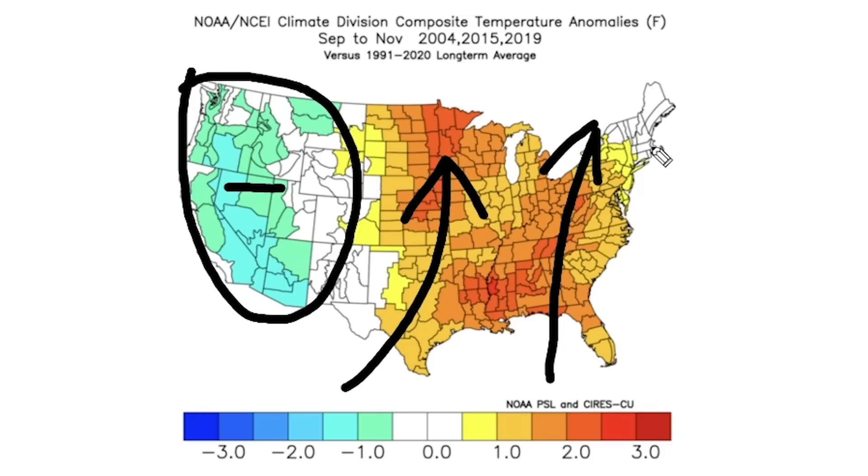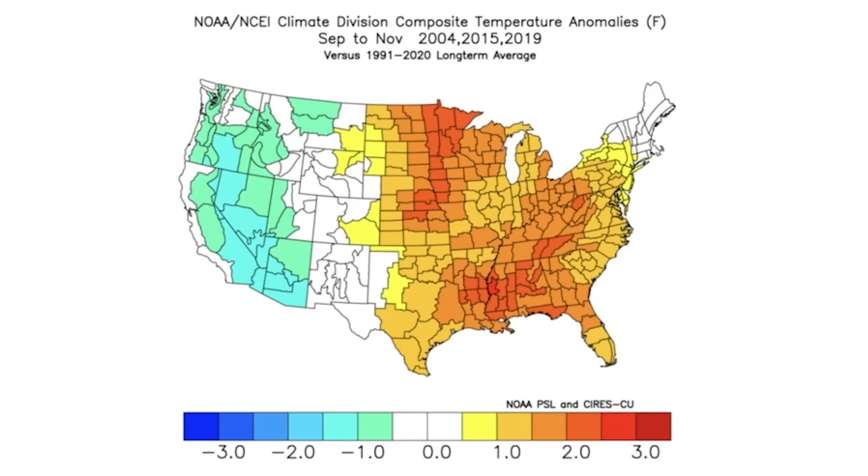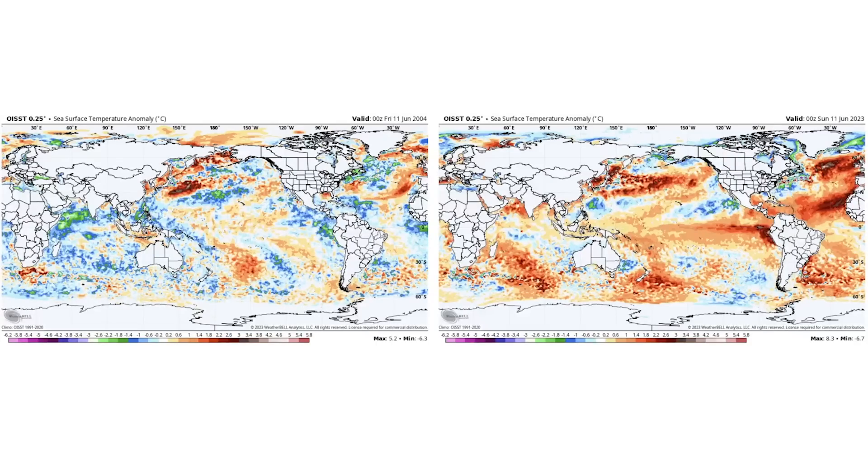The big question is: what causes half of these to be warm and half to be cold? Is there anything we can do to tell the difference between these analog years that match up perfectly on sea surface temperatures? All of these are El Niño falls. What is the difference, and if there isn't one, is it just a 50/50 chance either way? We're going to try to break that down.